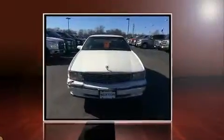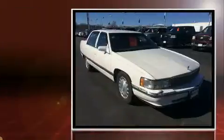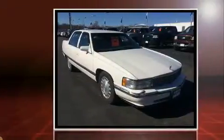This four-door sedan provides exceptional value. It features a front-wheel drive platform, an automatic transmission, and a powerful eight-cylinder engine.